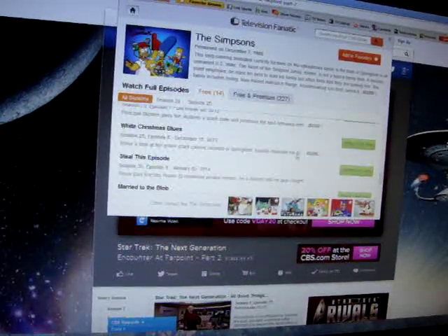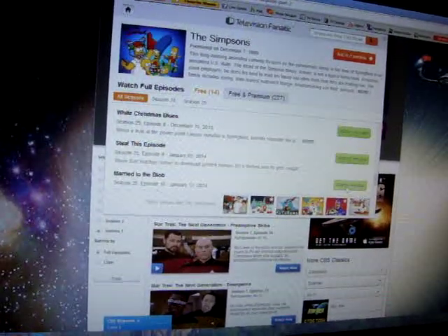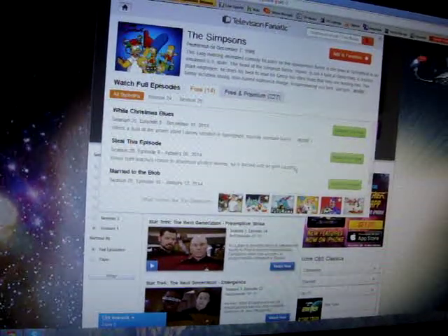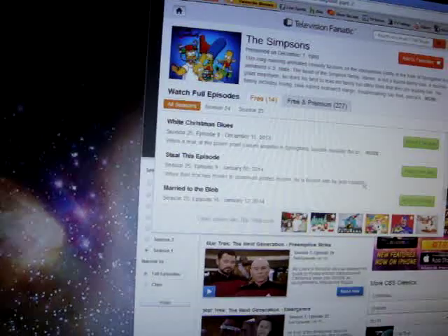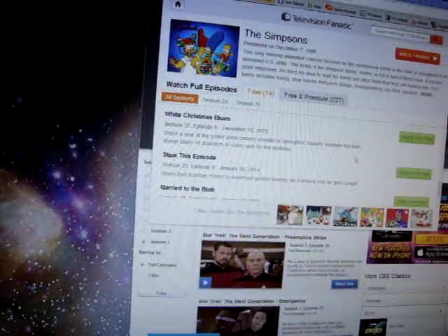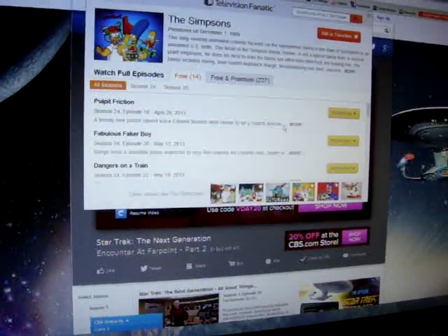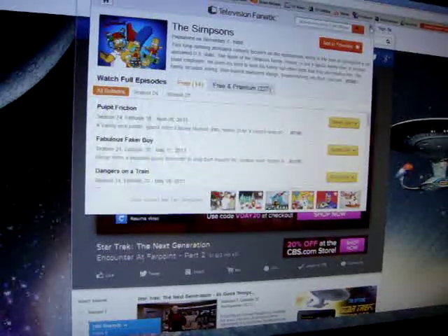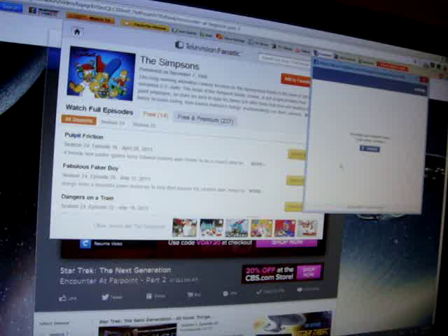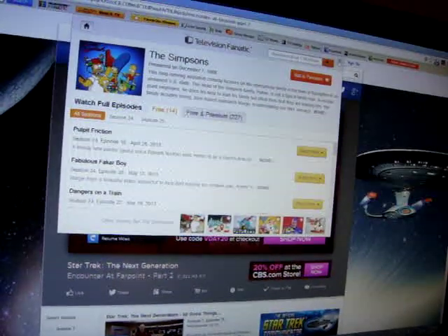We're going to get a free episode on here. It looks very current for what it's trying to do, as far as keeping up with the latest episodes. Well, that's it for that. The application works, though not sure how everything there works.